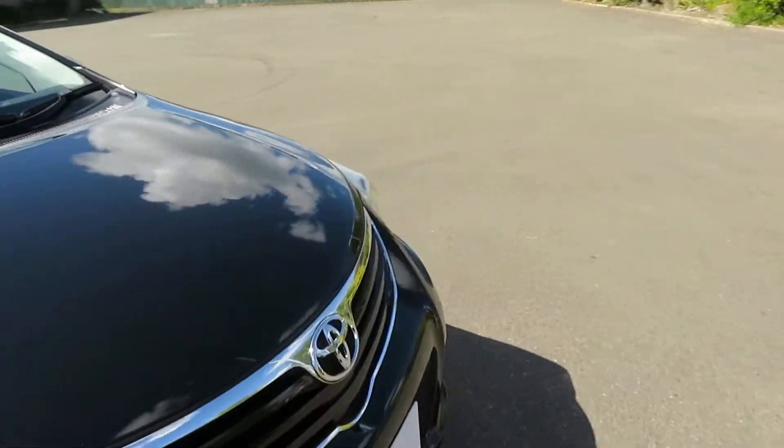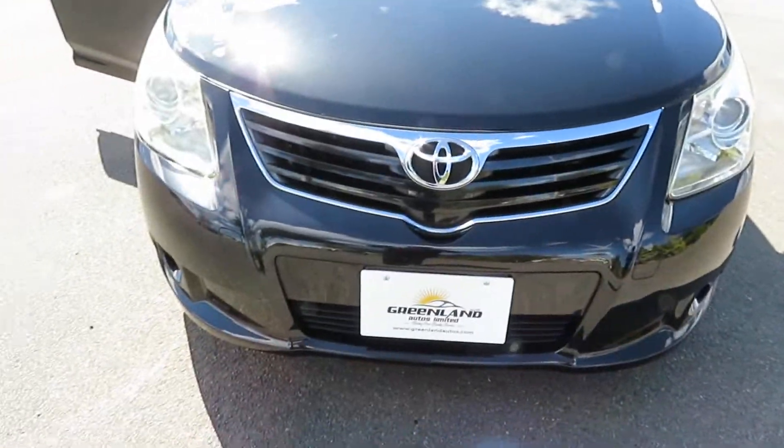Talk to us today regarding the best interest rates and best finance options. We can do the best deal for you. Thank you so much.